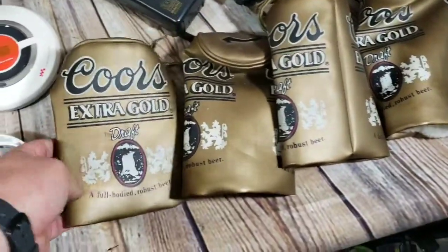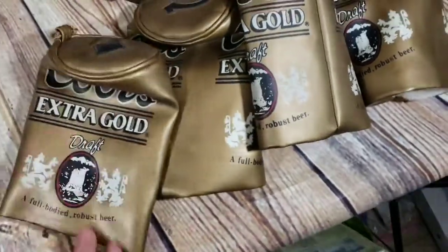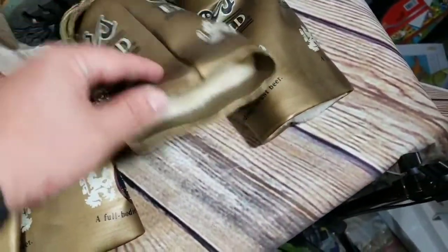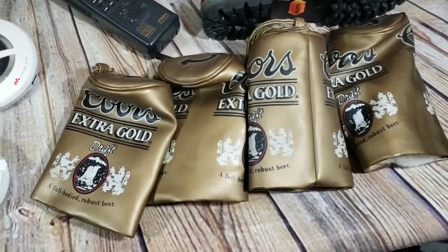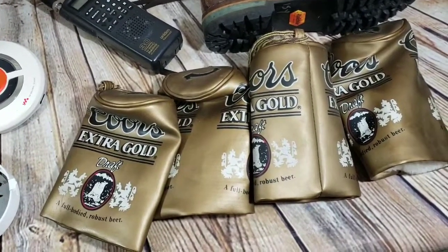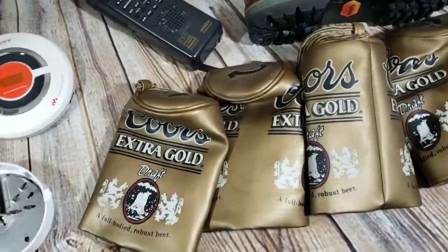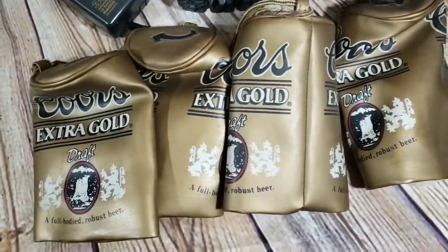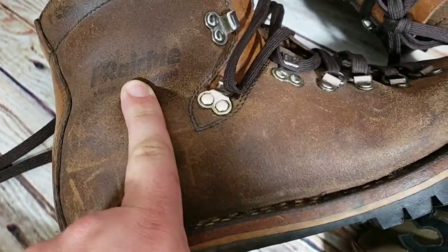These are four Coors extra cold draft head covers for golf — some damage, definitely not perfect condition. Paid $3, thought they'd go for $25 or $30, but they just sat and sat. I kept getting offers around $20 and that's about as high as anyone was willing to go. Someone came through with a $20 offer today and I just took it — happy to move them. Probably should have taken the $20 a long time ago instead of letting them sit.